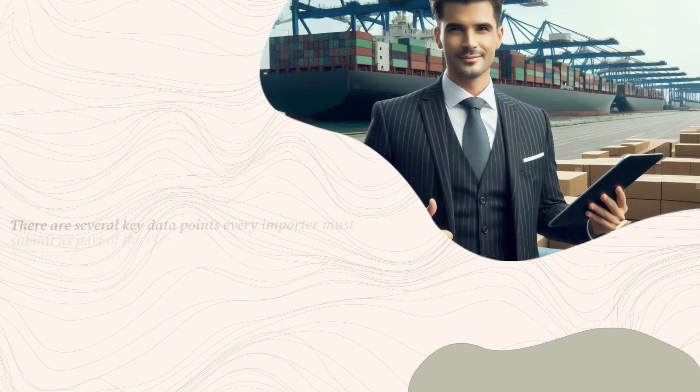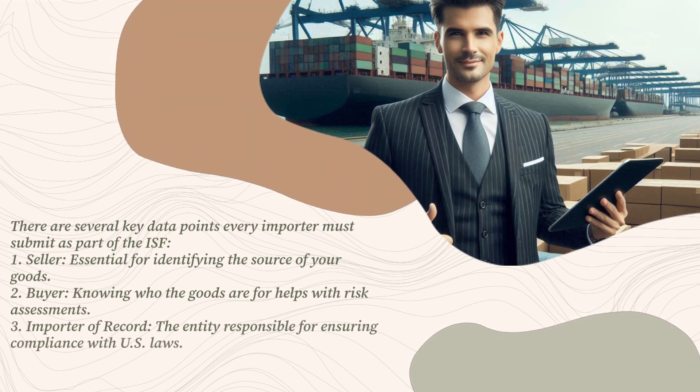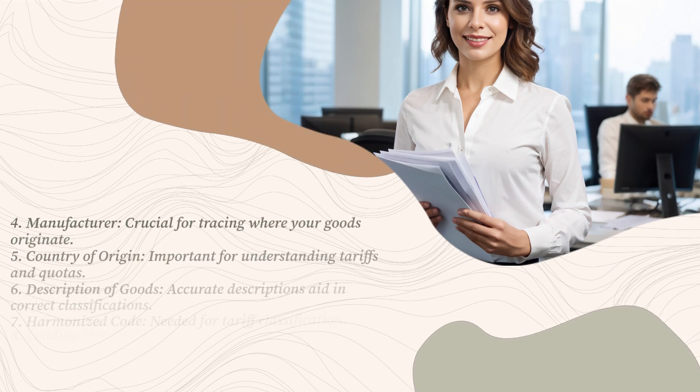There are several key data points every importer must submit as part of the ISF. First, seller — essential for identifying the source of your goods. Second, buyer — knowing who the goods are for helps with risk assessments. Third, importer of record — the entity responsible for ensuring compliance with U.S. laws. Fourth, manufacturer — crucial for tracing where your goods originate.